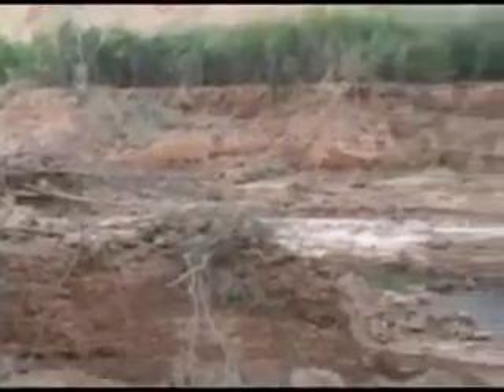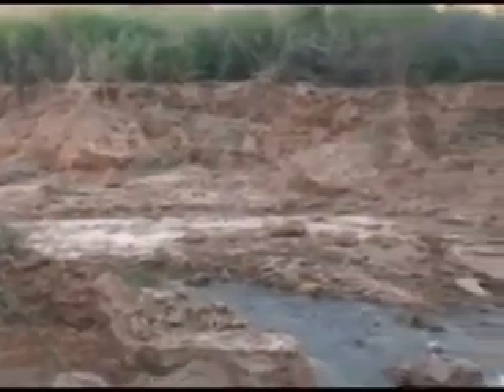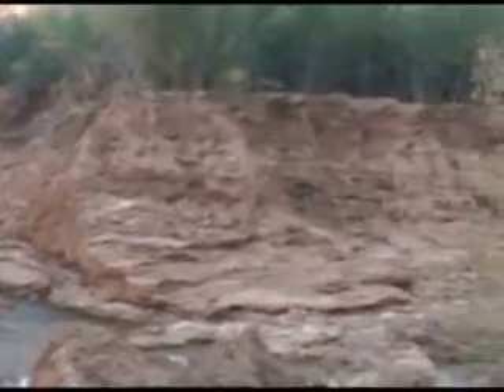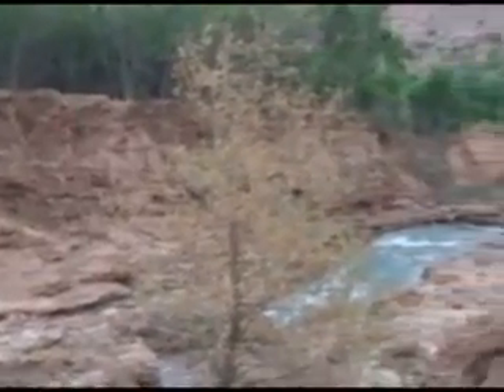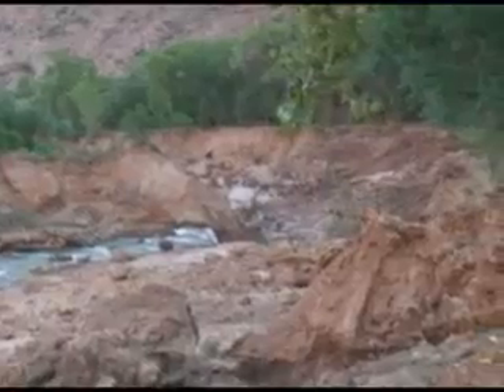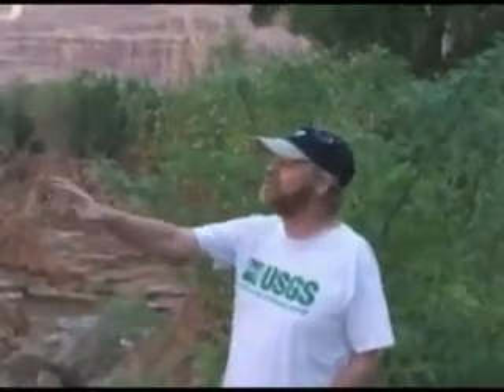We found an incredible amount of material here. This is First Falls in Havasu Canyon.